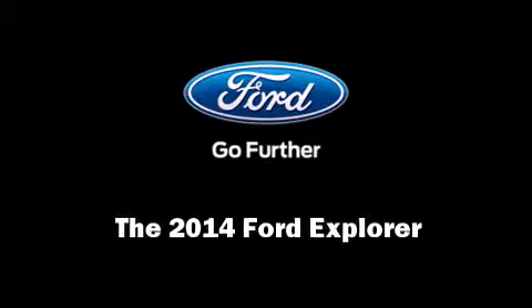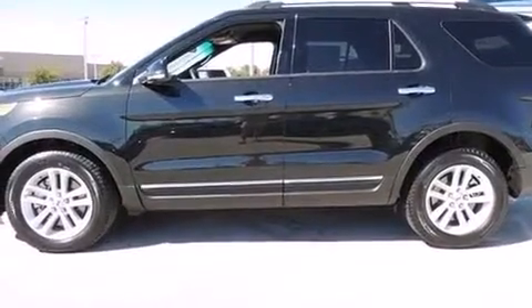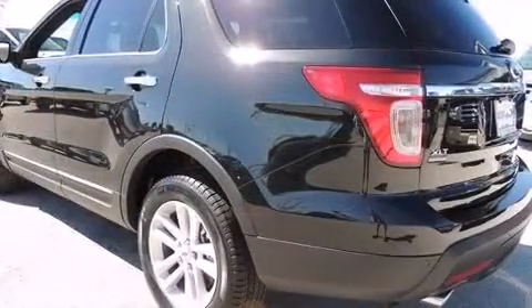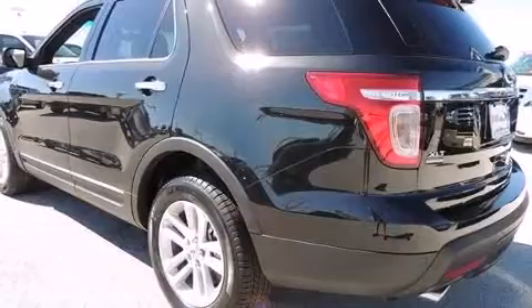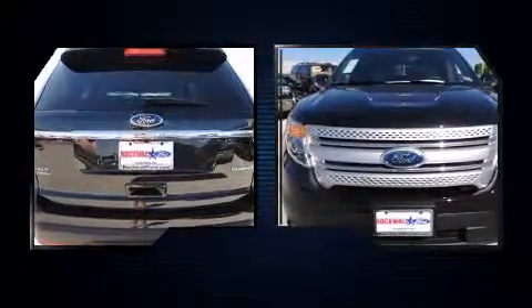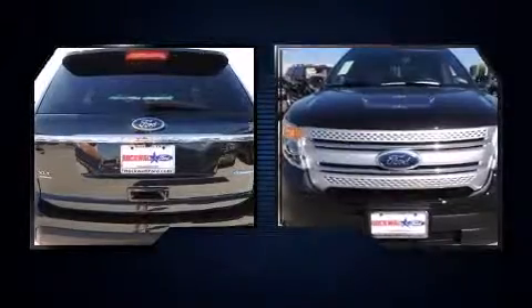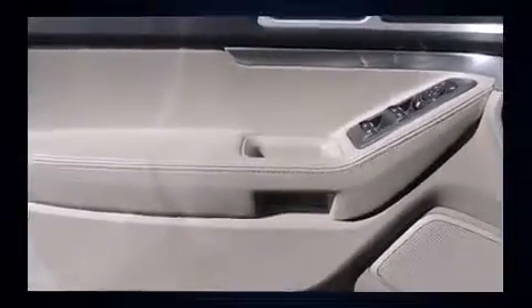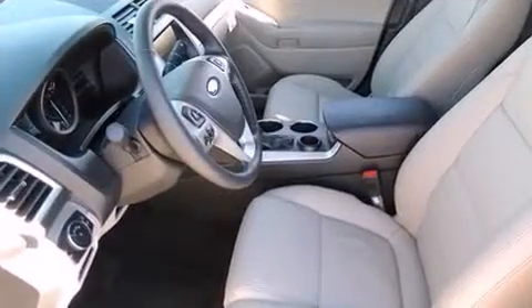Sensibility and practicality define the 2014 Ford Explorer. A 3.5 liter V6 engine pairs with a sophisticated six-speed automatic transmission, providing a smooth and predictable driving experience. Ford infused the interior with top-shelf amenities such as variably intermittent wipers, a power seat, remote keyless entry, and air conditioning.